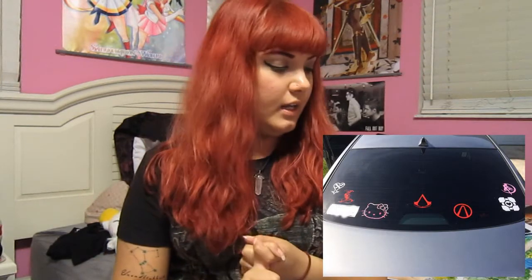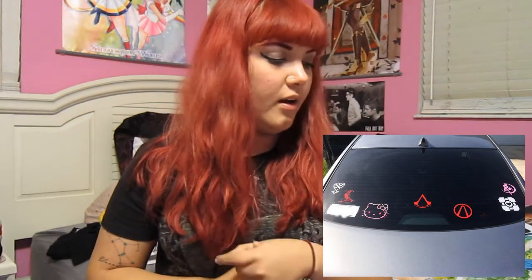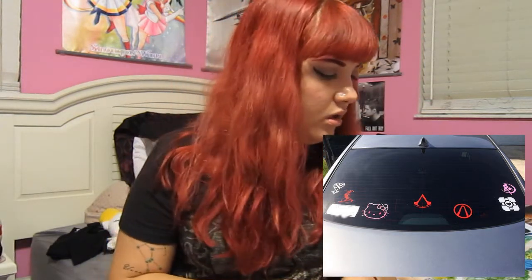I also bought some car decals — they're on my car so I can't show you them. But I bought a Harley Quinn one, the Heartless symbol from Kingdom Hearts, the Sailor Moon one where she's in front of the Crescent Moon transforming, a Portal Companion Cube one, the Assassin's Creed symbol, and the Borderlands Vault Hunter symbol. My friend got the Mass Effect M7 symbol because of a deal when you bought a certain amount.